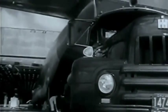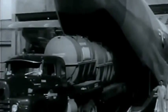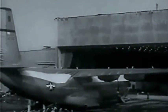Parked on a football field with its nose at the goal line, the C-133 would reach just two feet short of the 50-yard line. Wings would extend 10 feet over each sideline.